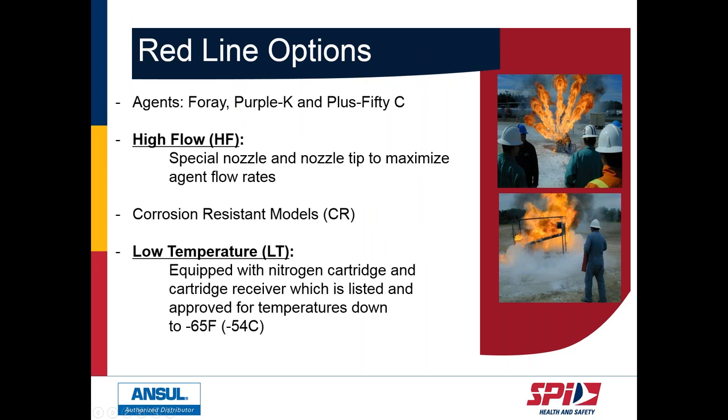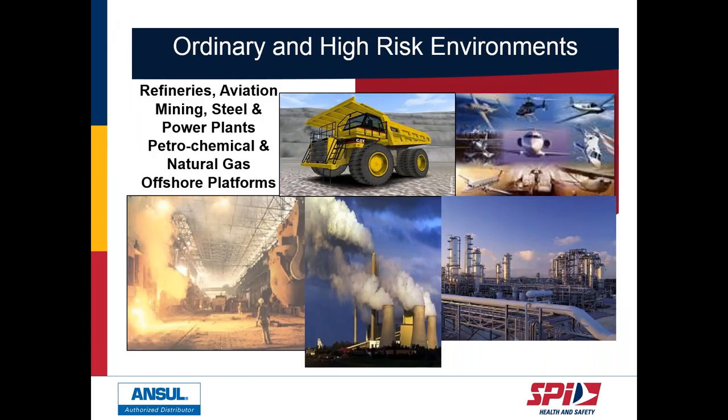These units are also available in high-flow, expelling dry chemical at one pound or more per second. And in Canada, low-temp versions are tested and approved down to minus 65 degrees. They are best suited for heavy-duty environments: mining, aviation, oil and gas, and offshore operations.